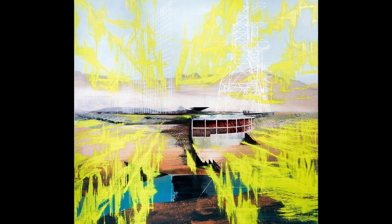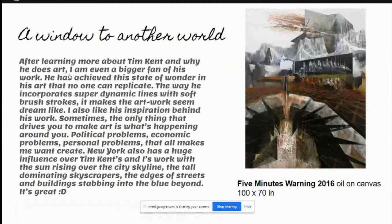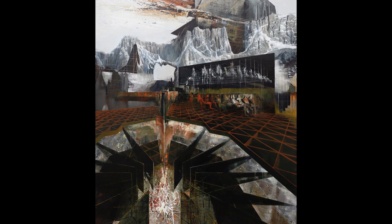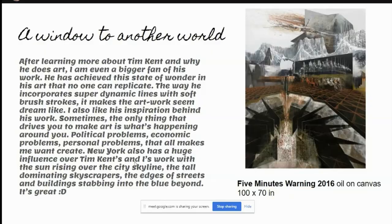Here is 'Isotopia,' 2018, oil on canvas, 100 by 100 inches. I use some of these perspective yellow lines in my own recreation artwork — like a window to another world. After learning more about Tim Kent and why he makes art, I am an even bigger fan of his work. He has achieved this state of wonder in his art that no one can replicate. He incorporates super dynamic lines with soft brush strokes and makes his artwork seem dreamlike. Sometimes the only thing that drives you to make art is what's happening around you — political problems, economical problems, personal problems. That all makes me want to create.